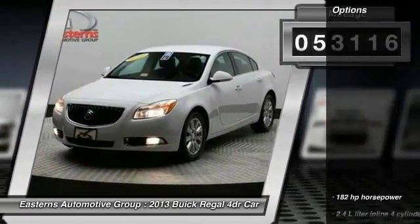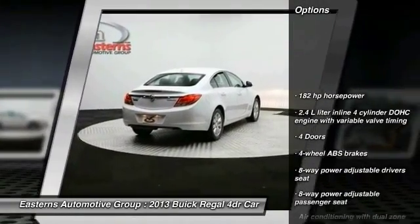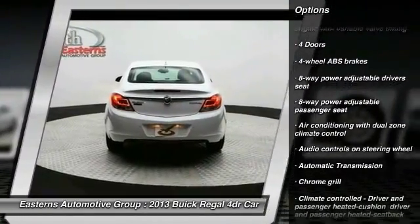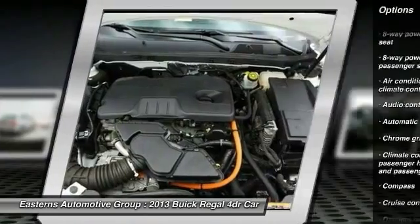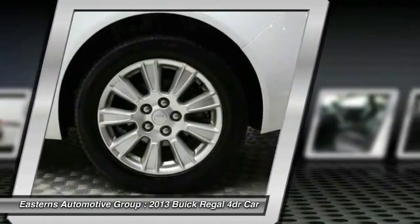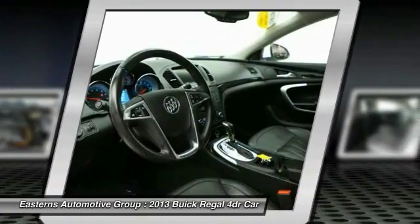Here are some of this vehicle's great options: remote engine start, airbags, front wheel drive, automatic transmission, cruise control, heated driver's seat, power windows, fog lamps, compass, and remote power door locks.